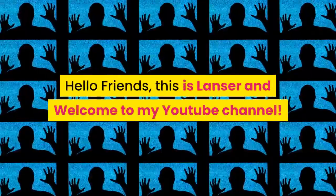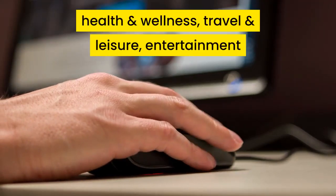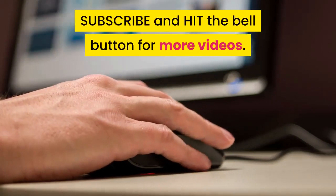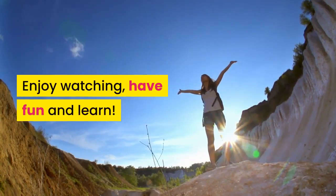Hello friends, this is Lancer and welcome to my YouTube channel. Looking for satisfying and helpful beauty tips, health and wellness, travel and leisure, entertainment and food videos — please don't forget to click like, subscribe and hit the bell button for more videos. Enjoy watching, have fun and learn.